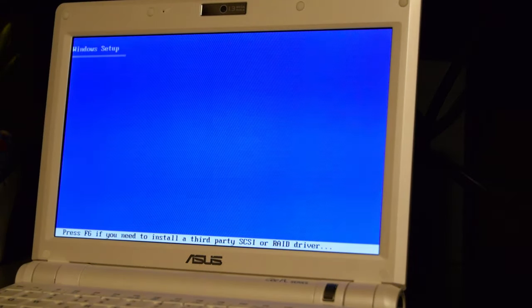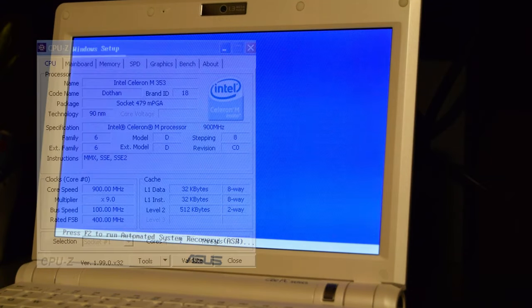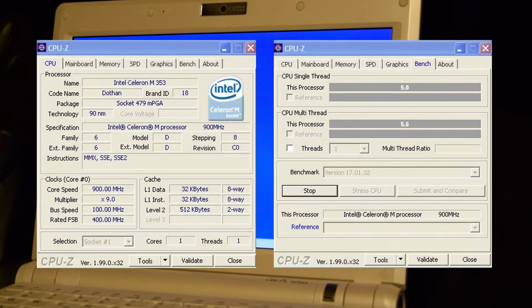It would not be a Nexus Tech video without some testing. I ran CPU-Z bench, and as for the result: 5. Yes, that's it — 5. The CPU multi-score for some reason went up to 5.6.